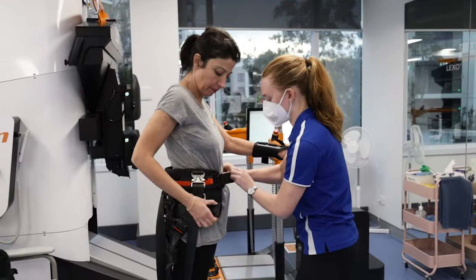The Lexo machine is a state of the art robotic gait trainer. It uses a platform based electronic system and it provides a lot of feedback to clients while they're working on goals that are related to their walking and their mobility.